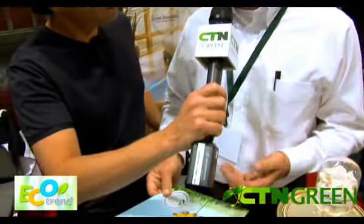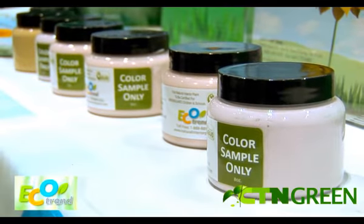It's got super adhesive quality, so a lot of the zero VOC products you can't tape to — you know, when you use painter's tape. You can tape to ours after four hours. That's how well it bonds.